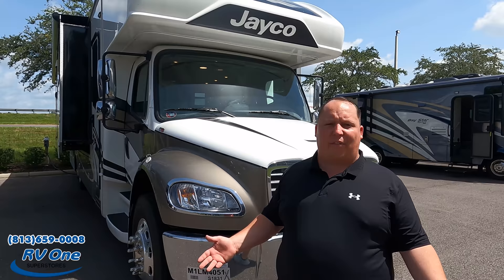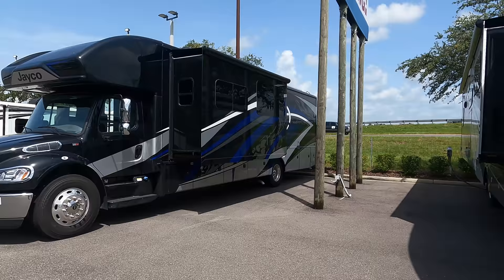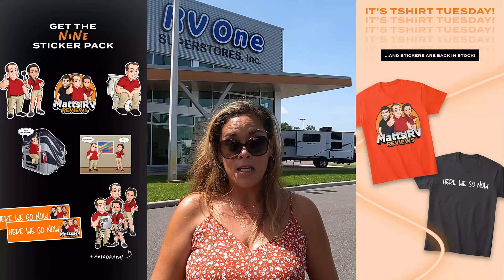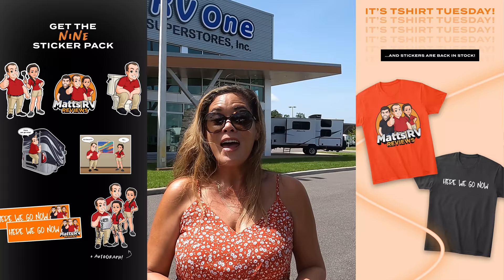Thank you all so much for watching, and a big shout-out to RV1 of Tampa, Florida — 813-659-0008. The 2021 unit shown is sold, but they have more coming in. Let us know your three likes and three dislikes in the comments — Jayco will be reading them! Get your T-shirts on Teespring and stickers on our website. Use promo code SENECA for free shipping on T-shirts. We'll see you next time!